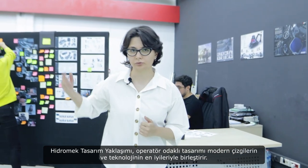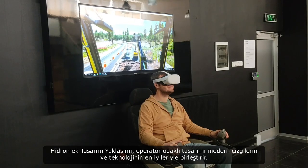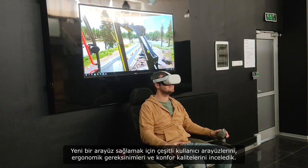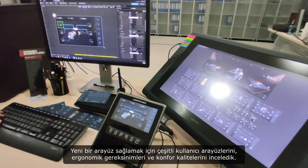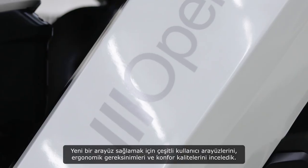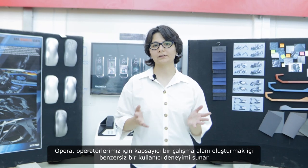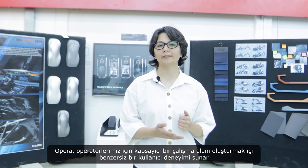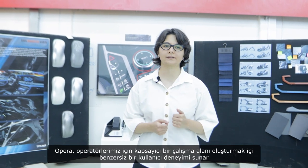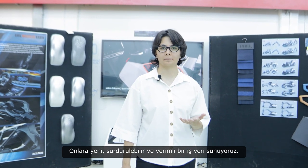Hydromic design approach combines operator-centric design with the very best of modern lines and technology. We have studied various user interfaces, ergonomic requirements and quality of comfort to provide a new interface. OPERA offers a unique user experience to create an inclusive workspace for our operators. We are offering a new sustainable and efficient workplace for them.